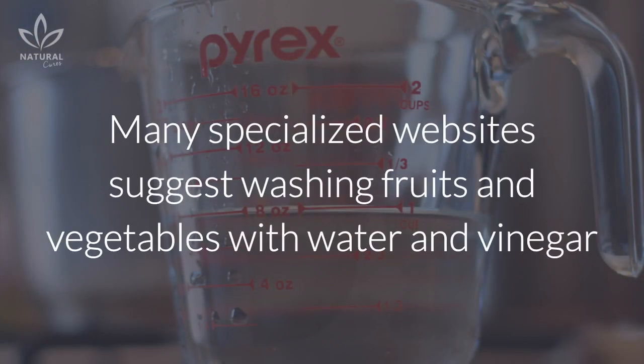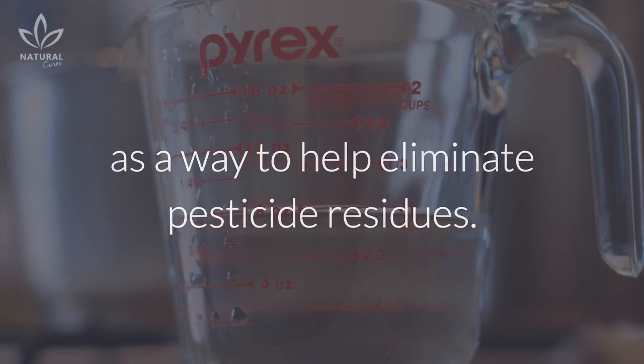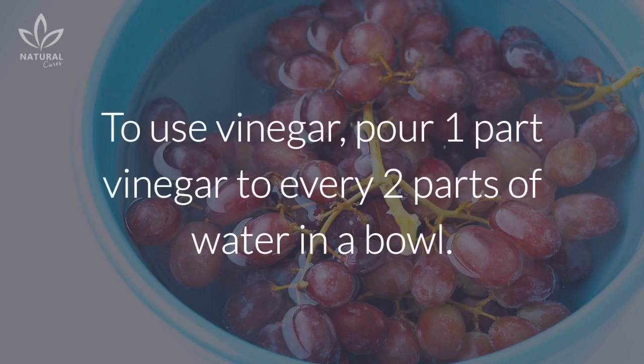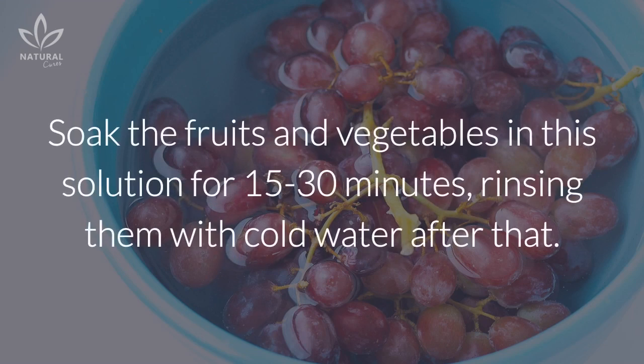3. Vinegar. Many specialized websites suggest washing fruits and vegetables with water and vinegar as a way to help eliminate pesticide residues. To use vinegar, pour one part vinegar to every two parts of water in a bowl. Soak the fruits and vegetables in this solution for 15 to 30 minutes, rinsing them with cold water after that.